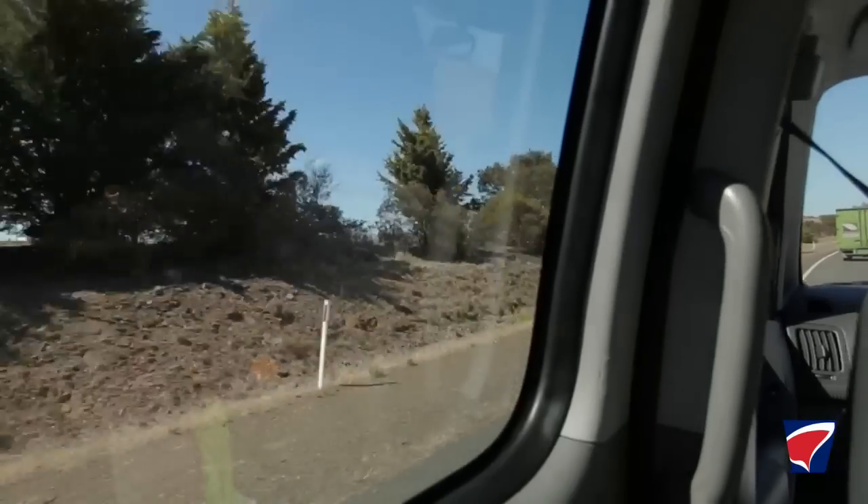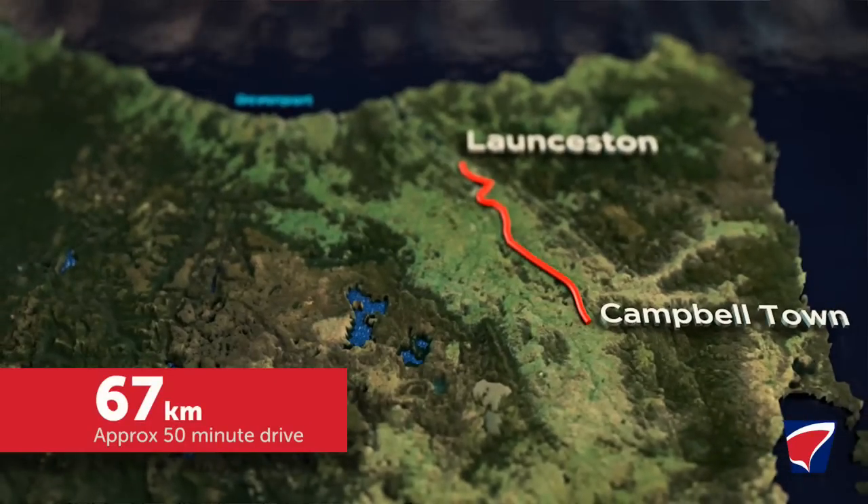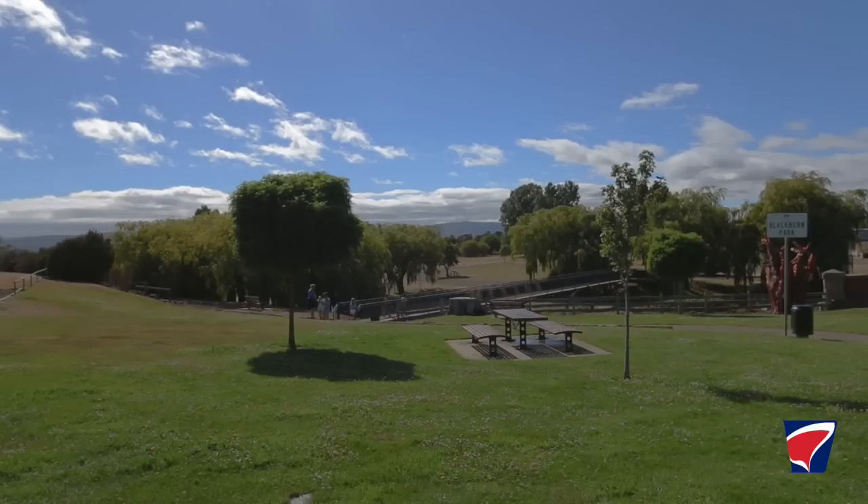Today we packed up the car and left Launceston, heading to the south of the state towards Richmond Bridge. Campbelltown is a great place to stop along the way — it's about halfway down.